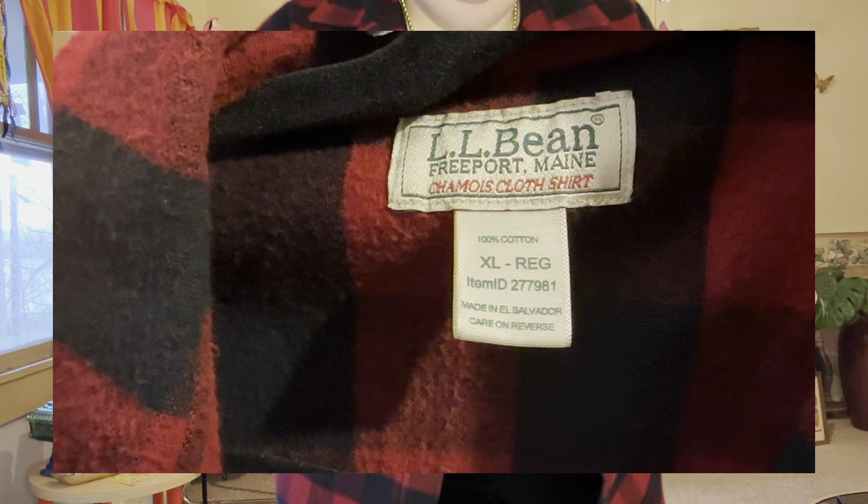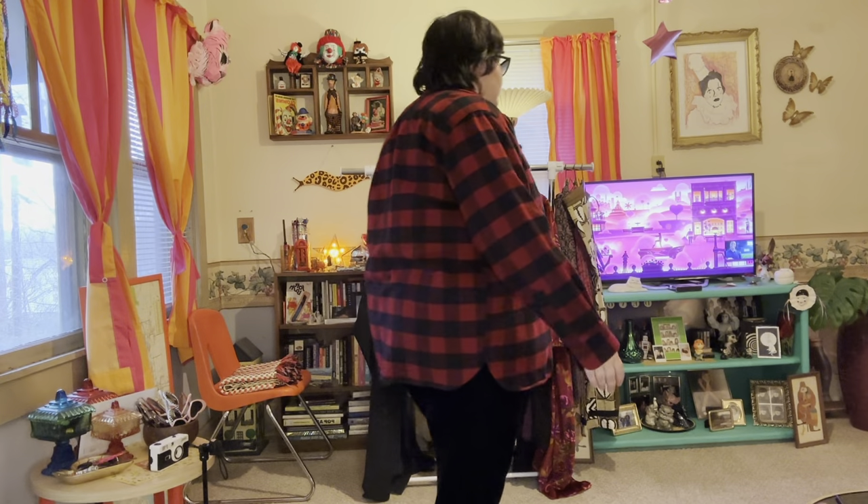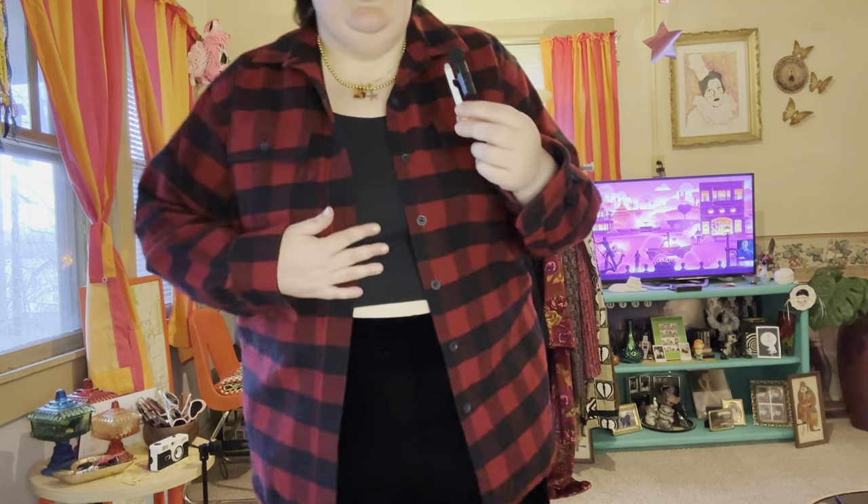The last three clothing items are from the men's section. I don't try to gender clothes but they are gendered, so what can I do. First up is a typical red flannel — but it's vintage LL Bean and it looks like no one has ever worn it. The quality is so good. It's an extra large so it doesn't exactly fit me, so I'll sell it. It must have just been sitting in somebody's closet their whole life.